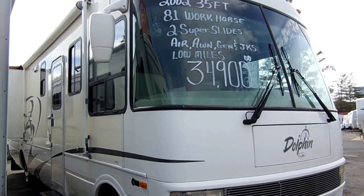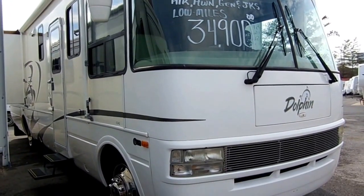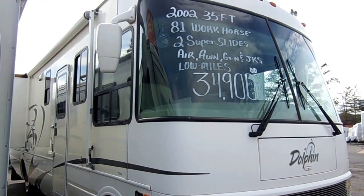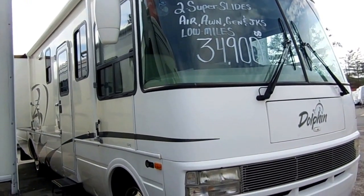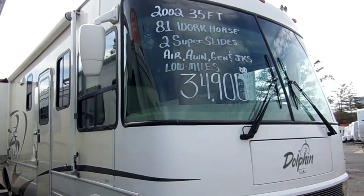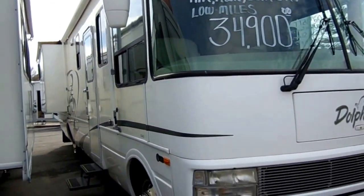Good afternoon folks. Big Bo here with another great Class A Motorhome value from Parkway RV Center. Today we're looking at a beautiful 2002 National RV Dolphin, model number 5342. This is a 35-foot long luxury motorhome.